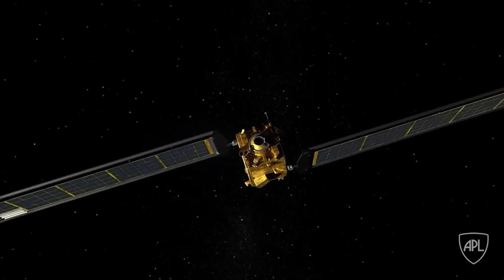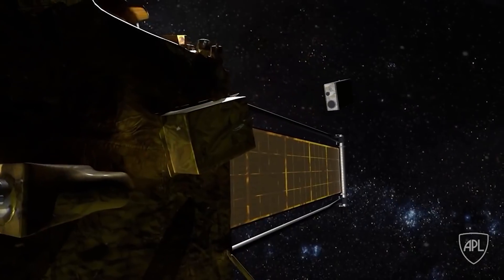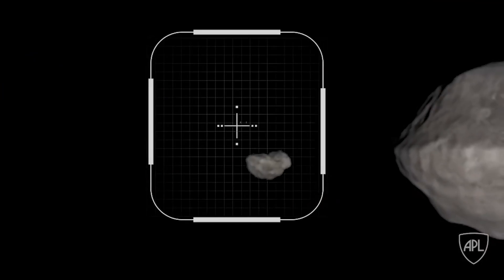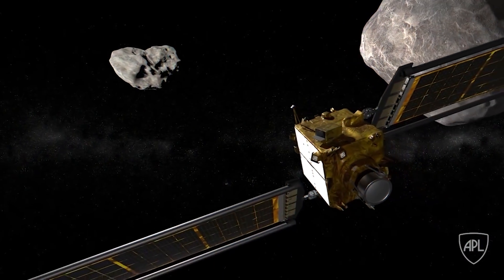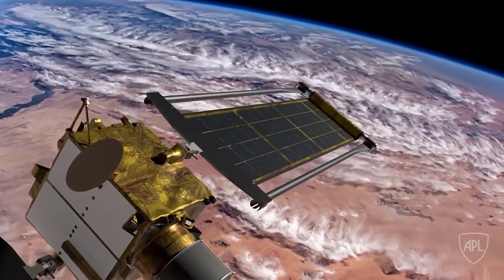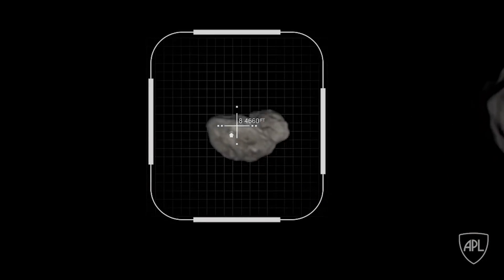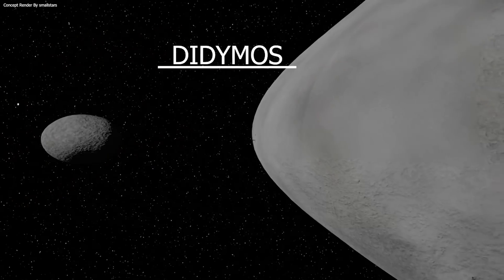Didymos, on the other hand, will not be on the radar — the Didymoon will be the focus of NASA's DART mission. Didymoon is enormous enough to destroy entire cities. Immediately before DART smashes into Didymoon at 14,700 miles per hour, it's all over. At a speed of 6.6 km per second, DART will collide with Dimorphos.